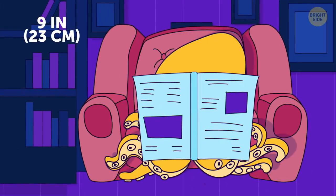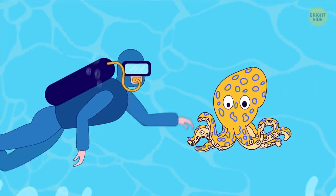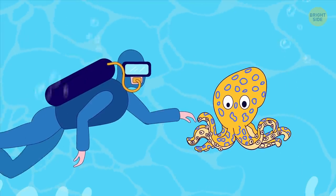Blue-ringed octopus doesn't have blue rings until you spook it. If you do, it'll immediately take a defensive stance and show its electric blue patterns.